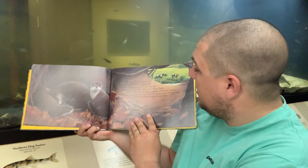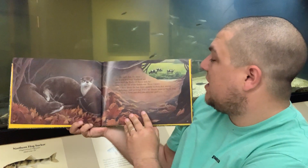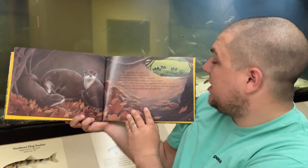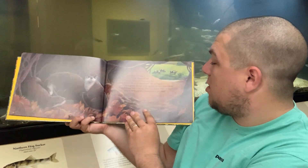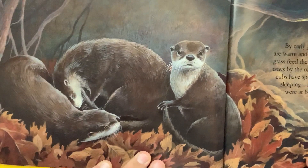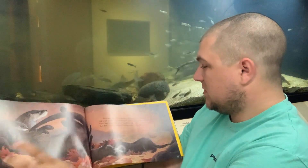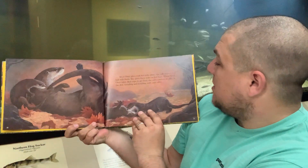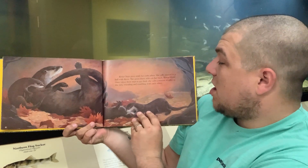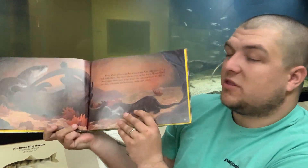By early July, the days are warm and long. The fields of tall grass feed the flocks of sheep and cows behind the old white farmhouse. River otter's cubs have spent the last three months in their den eating, sleeping, and growing. They're almost twice as big as they were at birth and can now see and hear. River otter plays with her cubs often — she rolls around in a ball with them, gives them rides on her back, and when she takes short trips to get food, the cubs continue to play in the den, wrestling and tumbling with each other.